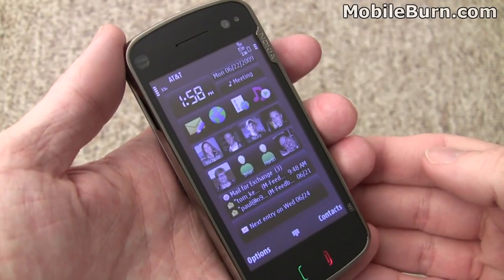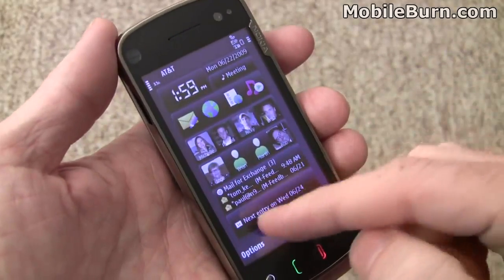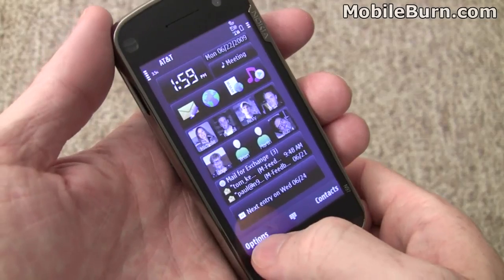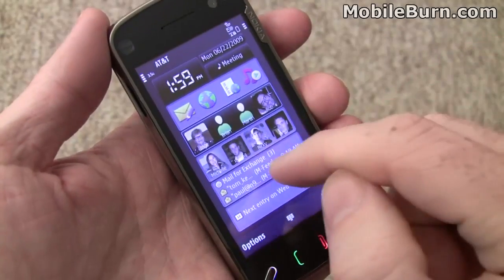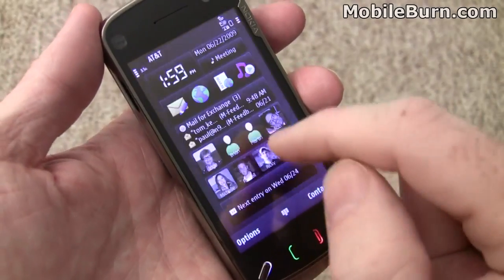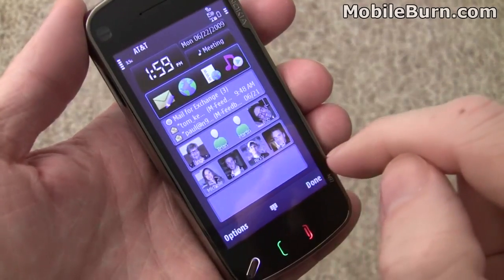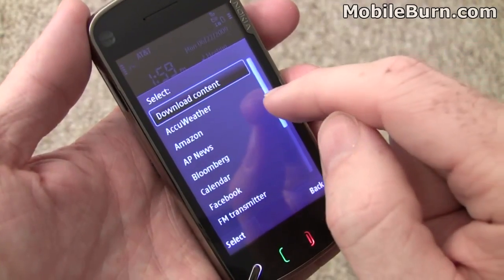One of the highly touted features is the new widget-based home screen. There are a number of different cells with various widgets loaded in — two different contact widgets, mail, calendar appointments, and some menu shortcuts. You can rearrange things, edit the content, move everything around. You can also remove widgets and add new ones, with a lot of different options to choose from.